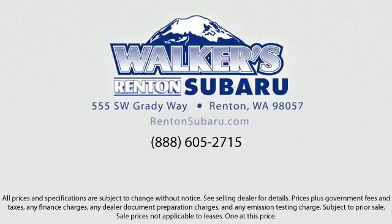Come see why the right place to purchase your new Subaru is right here — Walker's Renton Subaru. Real value. Real people. Real simple. Located just off of I-405 and State Route 167, just minutes from I-5.